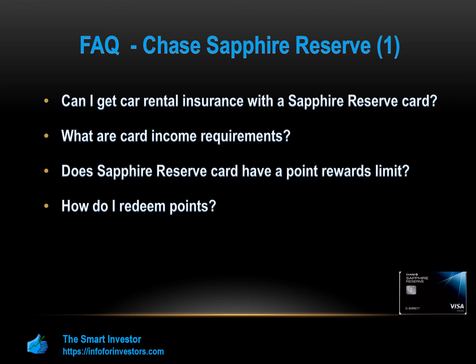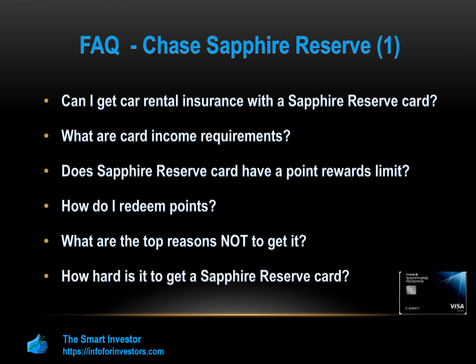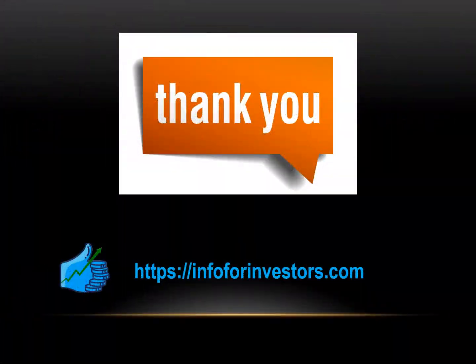Top reasons not to get the Chase Sapphire Reserve: if you do not travel a lot or don't want to pay the large annual fee. To get this card, you generally need a credit score of at least 720. That's it for now — thank you for watching. On our website you can compare the best cards, read additional reviews, and find guides to help you choose your credit card wisely. Feel free to share your favorite card in the comments below, and don't forget to subscribe to our channel.